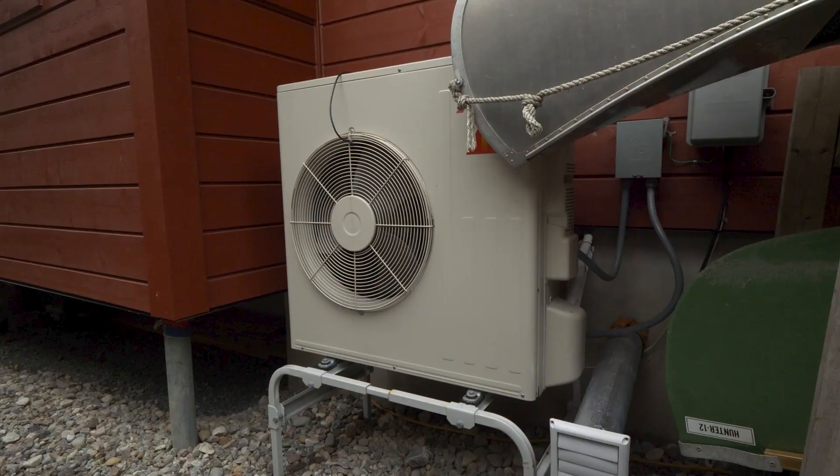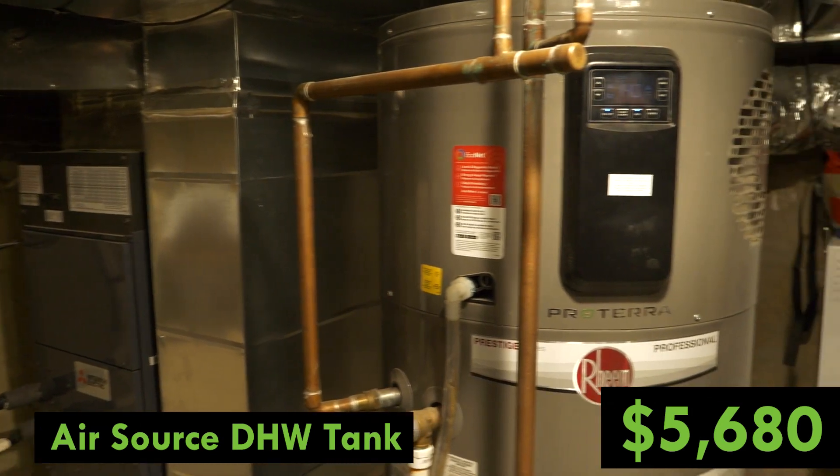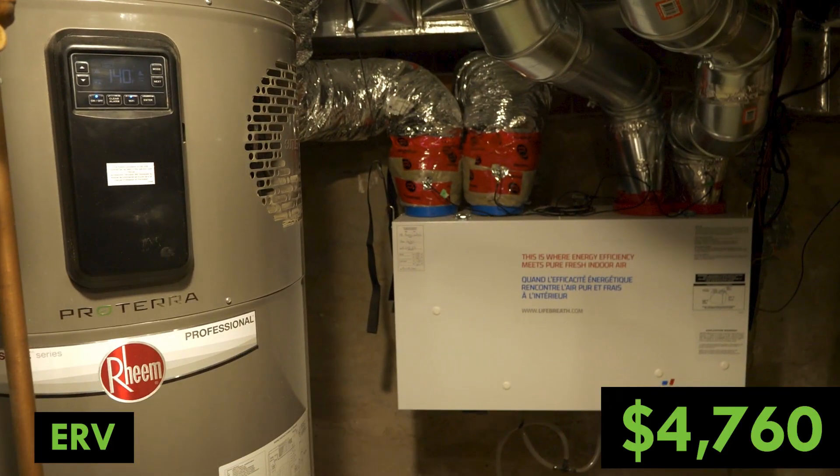Now let's take a closer look at Simon's costs to supply and install the equipment. Keep in mind that this was part of a much larger project and that this work was done about two years ago, so prices have changed since then. The heat pump installed was a Mitsubishi Zuba Central, which includes the air handler and an 8 kilowatt electric backup heater — the cost was $16,450, but on average these days you're looking at around $20,000. We also installed a Reem air source heat pump hot water tank for $5,680, and a Lifebreath ERV for $4,760.